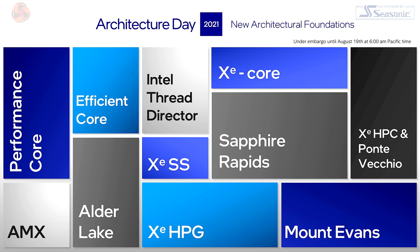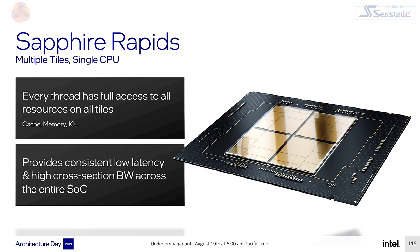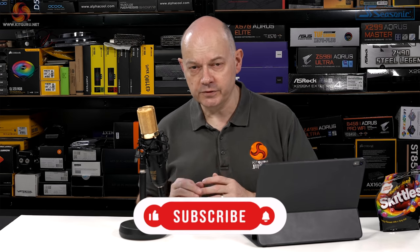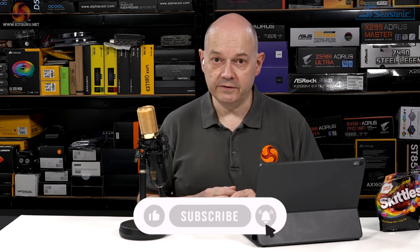Intel Architecture Day 2021 is hosted by Raja Koduri — albeit remotely — and covers four main topics. On the processor side there's Alder Lake and Sapphire Rapids for servers. On the graphics side, desktop Arc GPUs with new wizardry names, and Ponte Vecchio, the mega high-end data center chip powering the Aurora supercomputer. Dominic has written up a news piece on graphics and Luke has covered the processors.